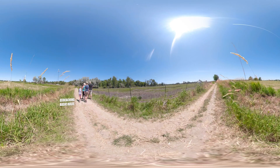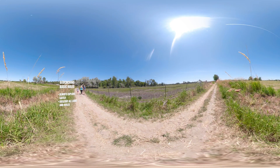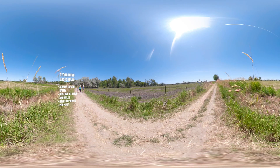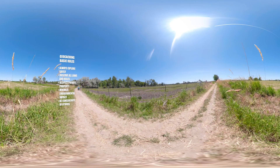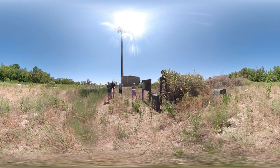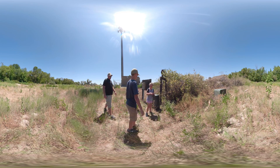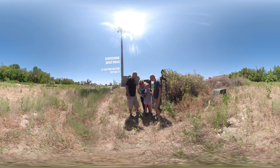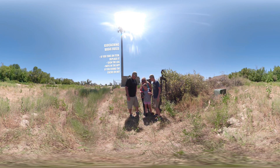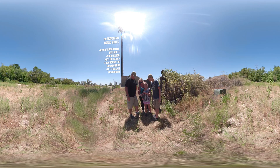There are some basic rules to geocaching. Always explore safely. Observe all laws and rules and respect private property. Minimize your impact on the environment and be considerate of others. If you take something from a cache, put something in to replace it. And always sign the log so others know you were there. Note on the app that you found or didn't find the cache, and be sure to put the cache back where you found it.